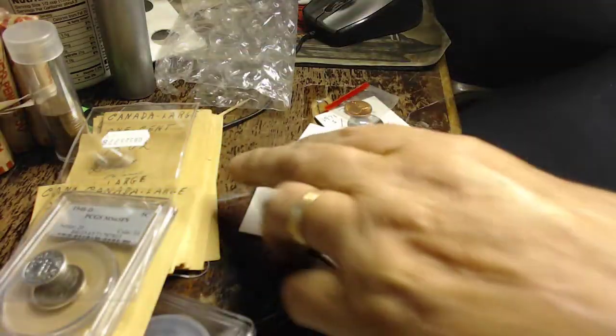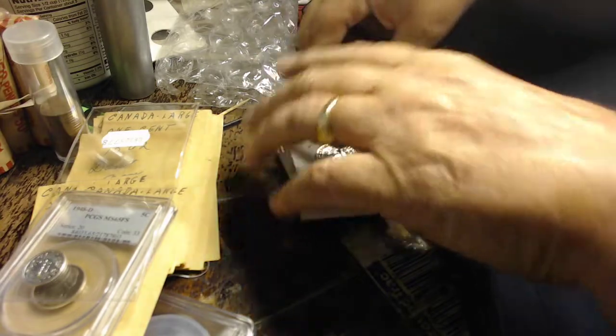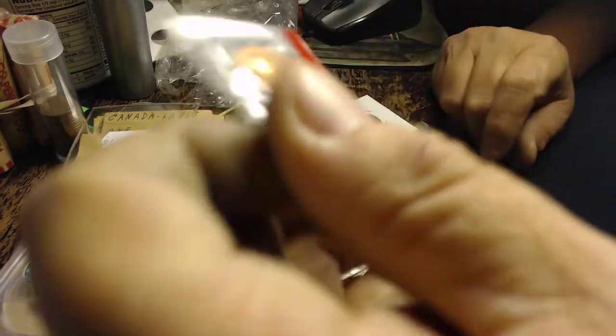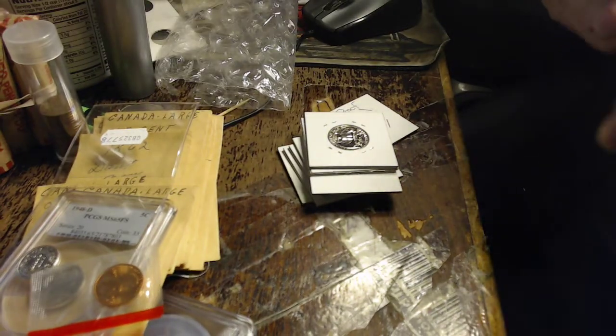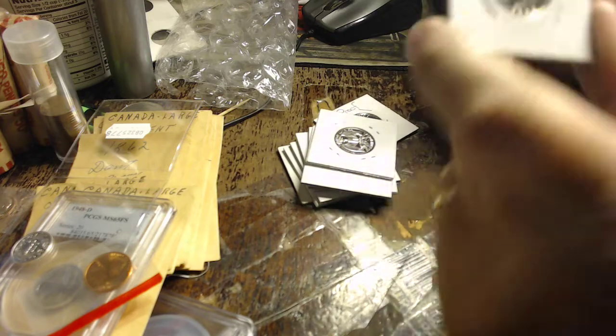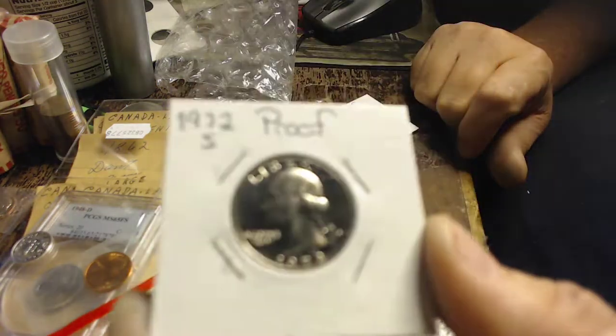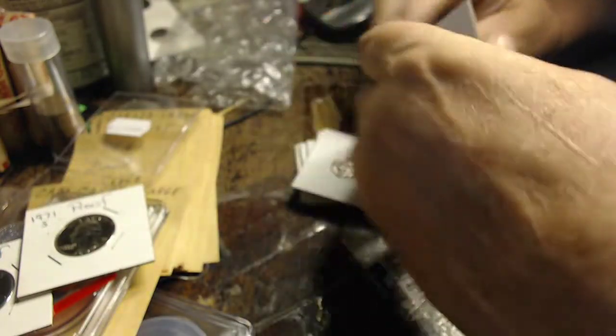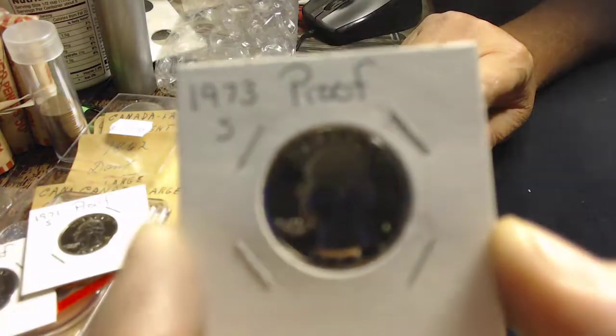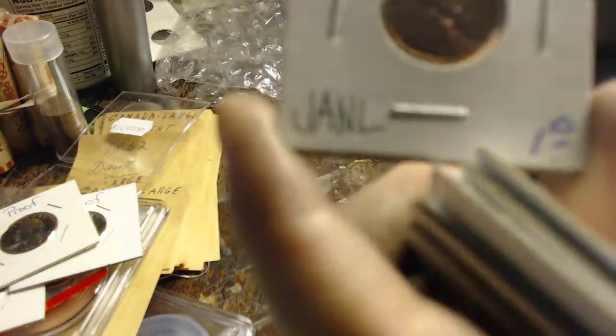This is all the stuff that I won from Jesse. I think I paid $15 for these. I got a 1976D uncirculated penny, a 1974 uncirculated dime. And here come the proofs: a 72S proof quarter, a 71S proof quarter, a 73S proof quarter, and a 1964 proof penny.